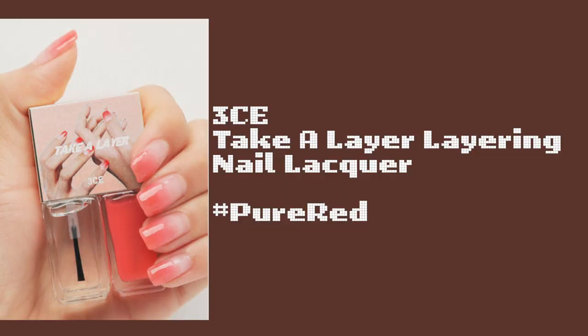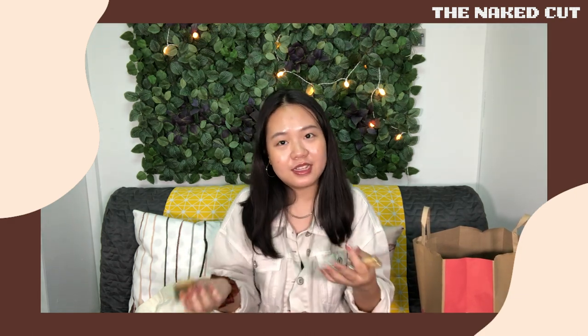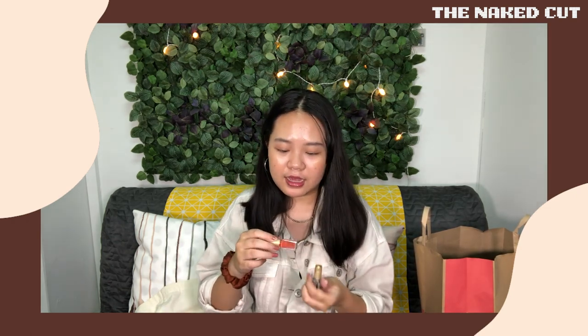I also bought this 3CE layering nail lacquer. I was curious how they create a gradient nail effect. It was on sale so I thought why not satisfy my curiosity. When it arrived it came in two bottles. I haven't used it yet and I'm still figuring out how to apply it.